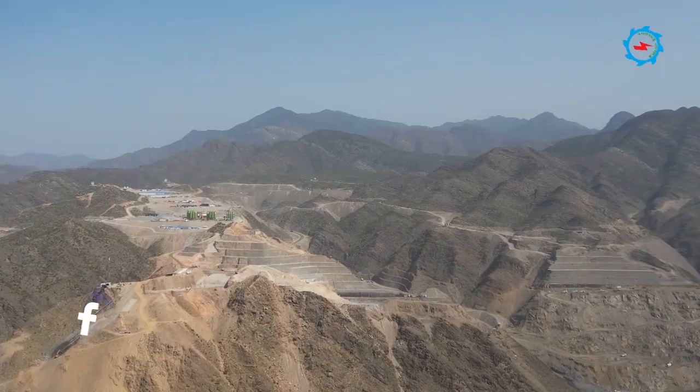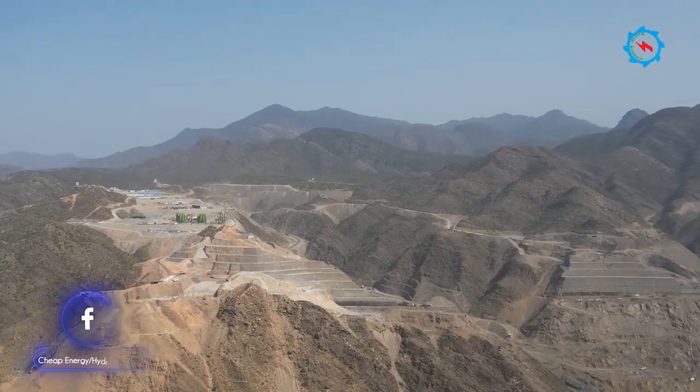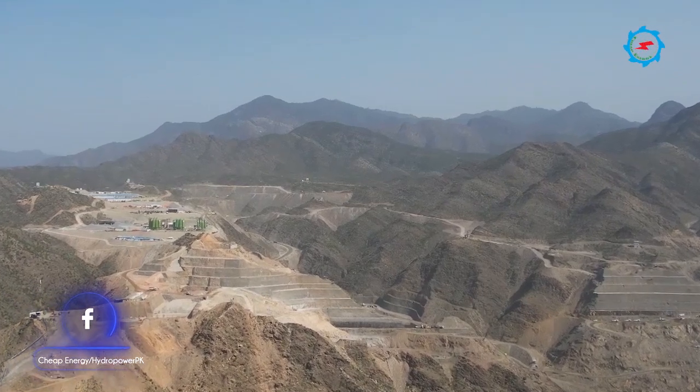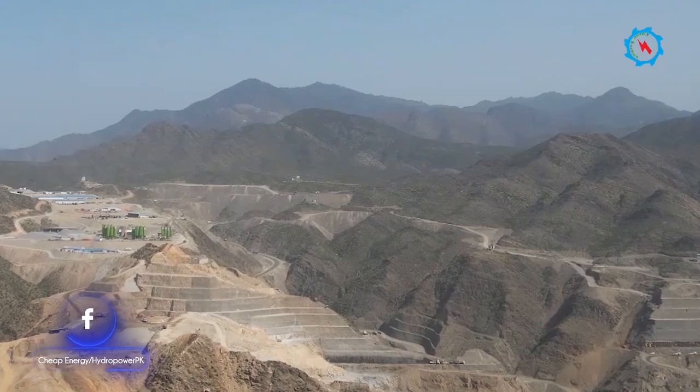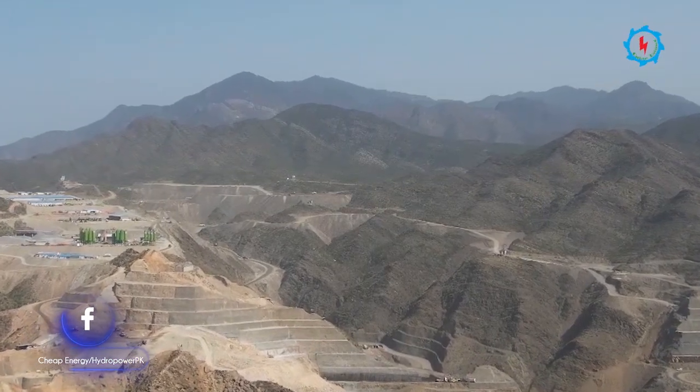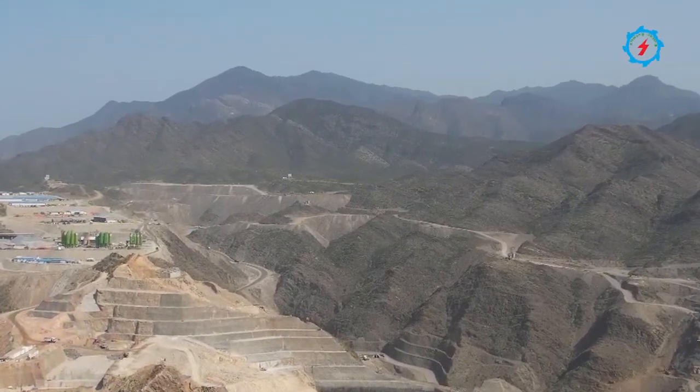The gated spillway is located on the left abutment of the dam. Excavation for the spillway, lean concrete, and protection works is in progress. About 6.5 million cubic meters of excavation is involved at the spillway and ancillary structures.